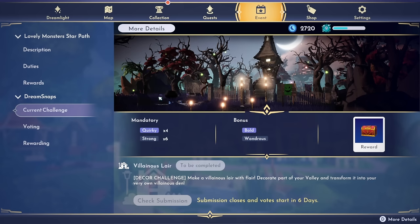We're going back into another dark villainous challenge this week. This is a decor challenge called 'Villainous Lair' — make a villainous lair with flair, decorate part of your valley and transform it into your very own villainous den. I feel like we had this same exact challenge in the fall — correct me if I'm wrong. Your mandatory items are going to need 'quirky' and six 'strong.' For bonus items — it usually says suggested but now it says bonus — you'll get a bonus for bold and wondrous items. There's a new 'to be completed' indicator and a submission button. Submission closes and votes start in six days.